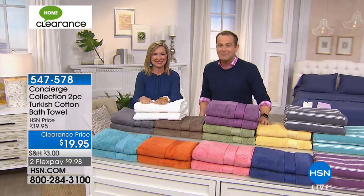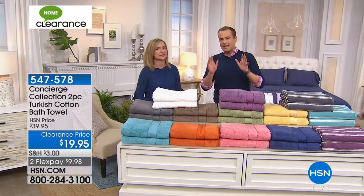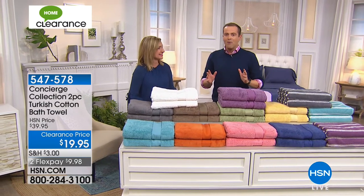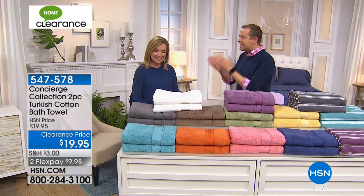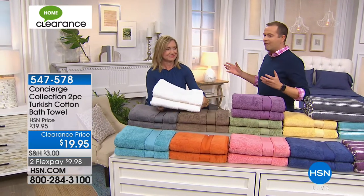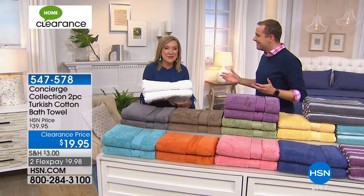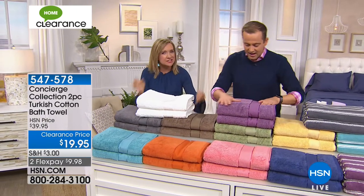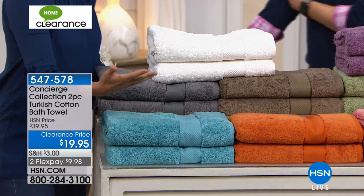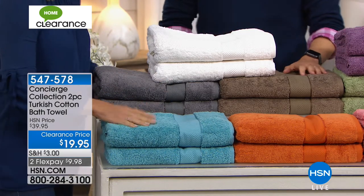We are ten minutes away from a crazy 30-minute spectacular, but we're going to get warmed up. Ellen, is it true I get two Turkish cotton towels — the big ones — for under $20? You do, and these are 100% Turkish, not just a little hint of it. We have beautiful colors — this is a great way to introduce yourself to Turkish cotton or add on to what you have at home.